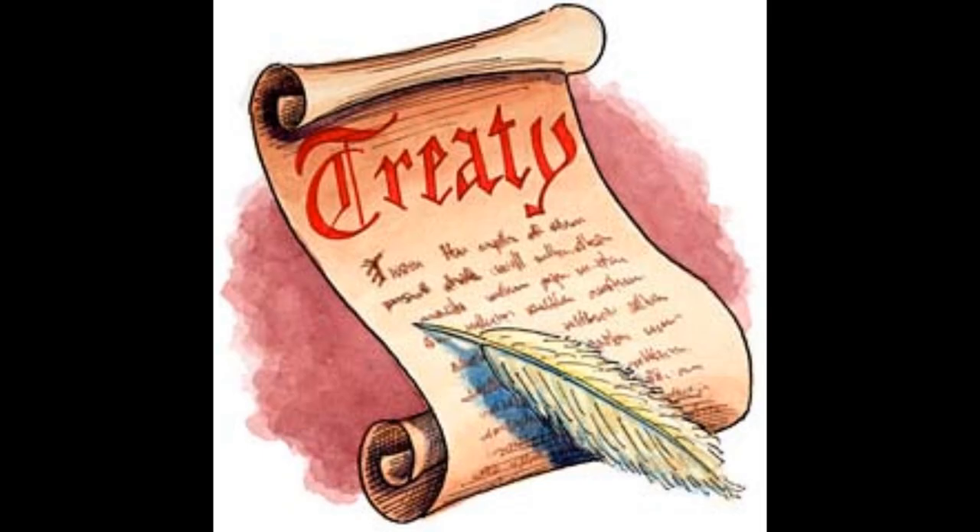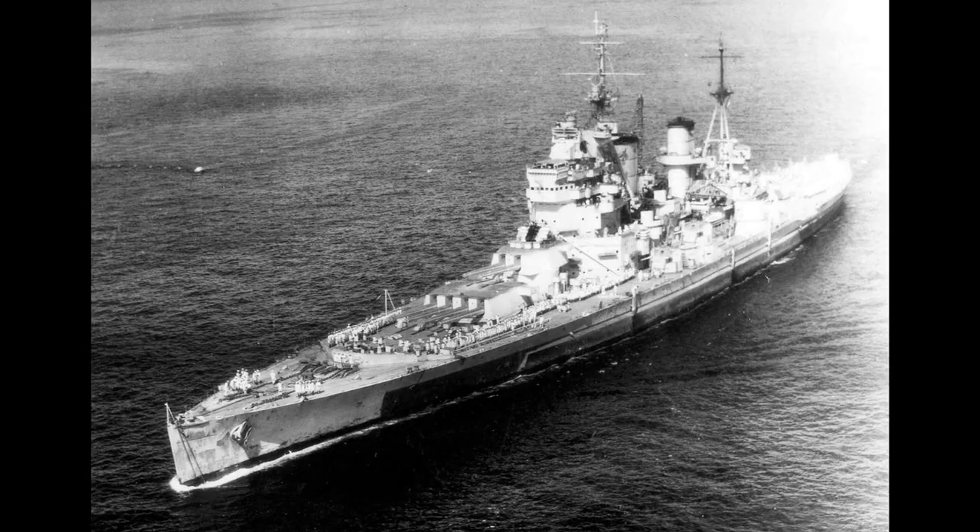This class were the first British battleships designed and built to the terms of the Washington Naval Treaty from the start. The class consisted of five ships, and was designed to replace the Revenge class in British service. The ships were King George V, Prince of Wales, Duke of York, Howe, and Anson.